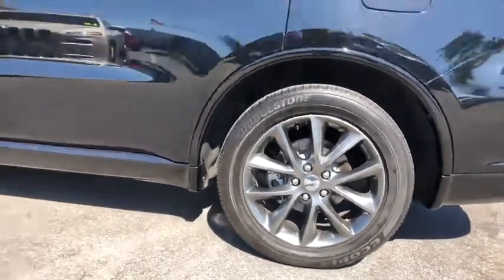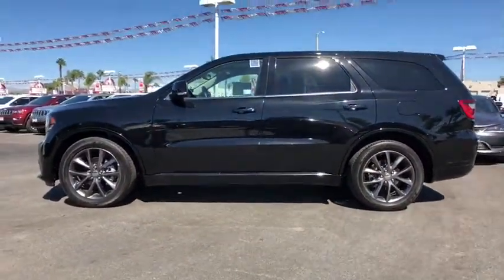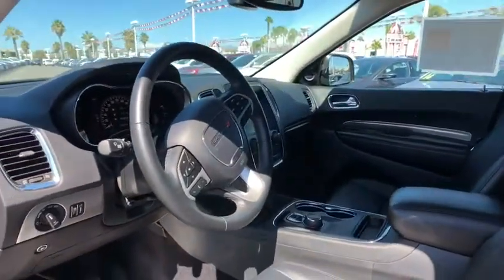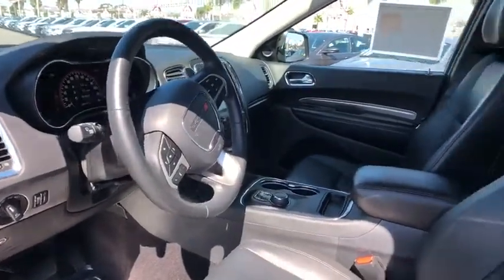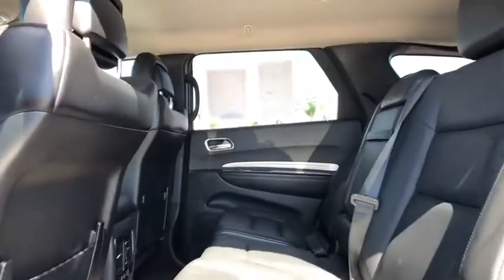Bluetooth, leather wrapped steering wheel, power steering, adjustable steering wheel, four-wheel disc brakes, auto dimming rear view mirror, floor mats, cruise control, keyless start, aluminum wheels, AM-FM stereo radio. This beauty will even make your house keys jealous.